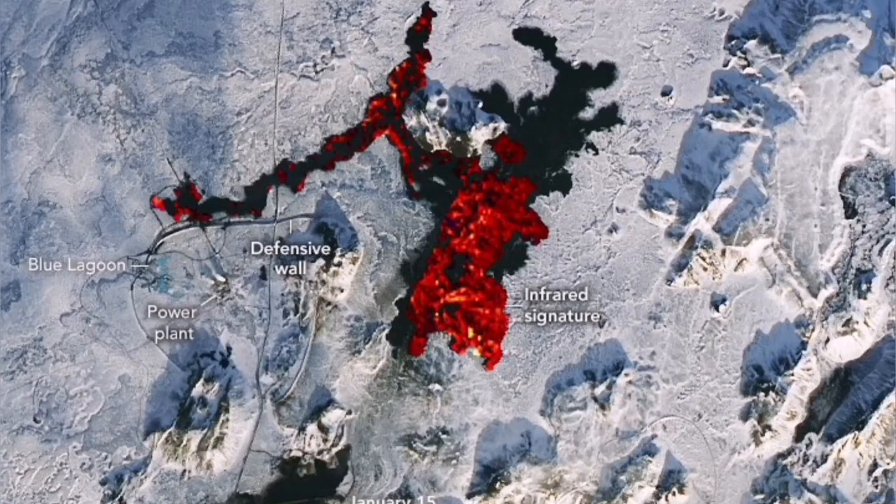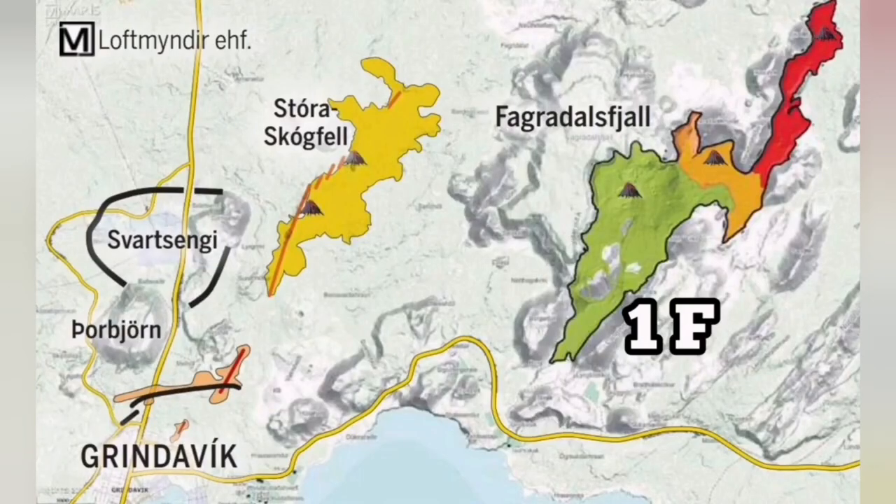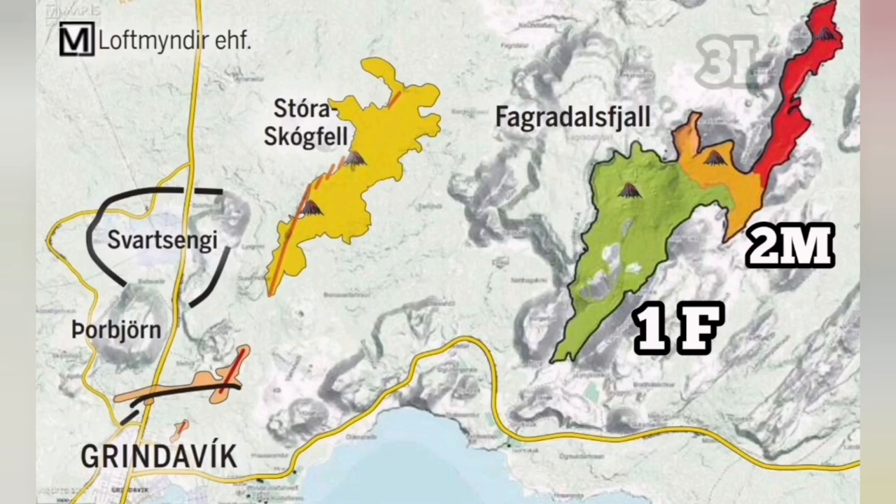The plate boundary in this area is well known. We know the plate boundary, the volcanic system, and where eruptions have happened — the cracks, previously existing cracks, fault lines, and all the eruptions and craters, such as those of Fagradalsfjall, for example, are well known.